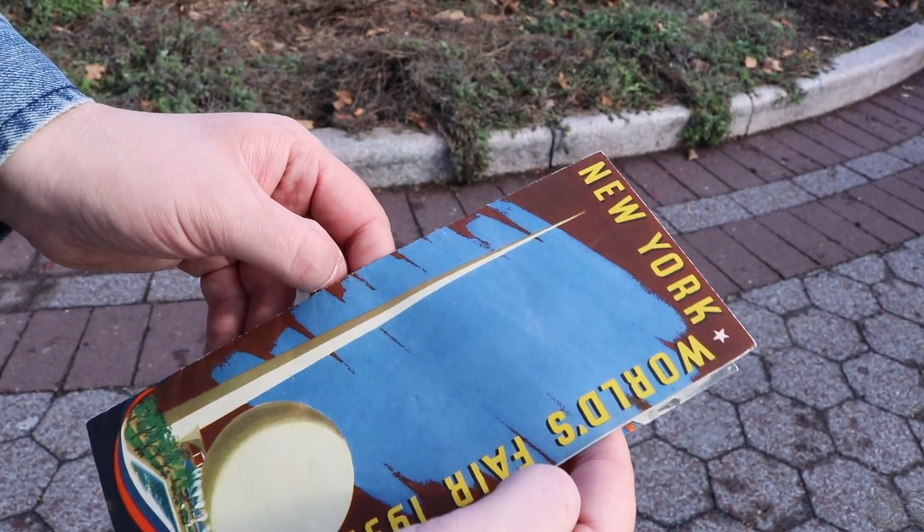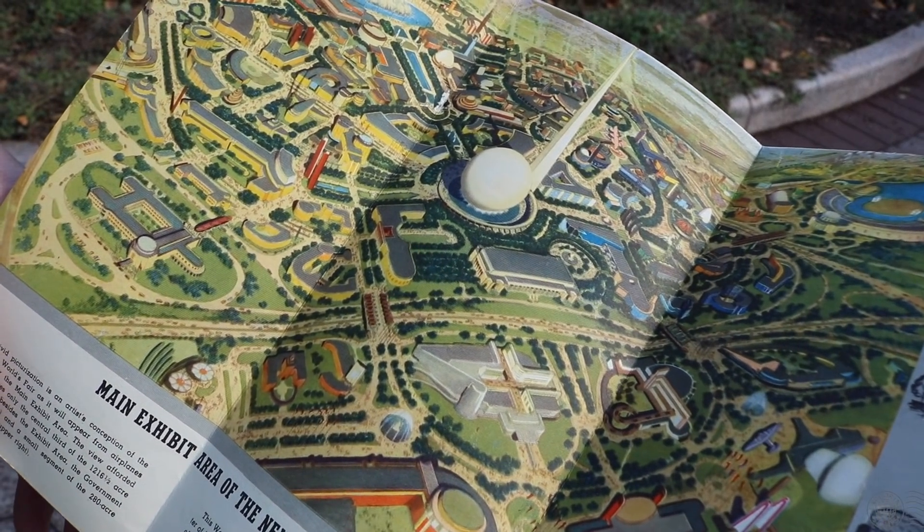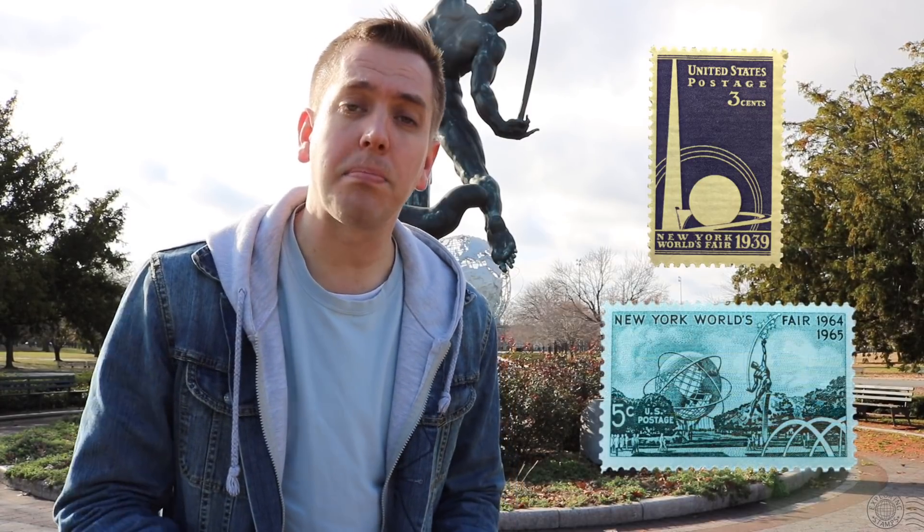It's fascinating to know that this was a busy place for two different fairs filled with structures and exhibitions that people traveled from all over to visit. Yet the only reminders we have that anything happened here are the few structures from the 1964 fair and that one building from the 1939 fair. We also have those two postage stamps, both pointing to the exact same location — one being the Trilon and Perisphere and the other being the Unisphere that's in its place.